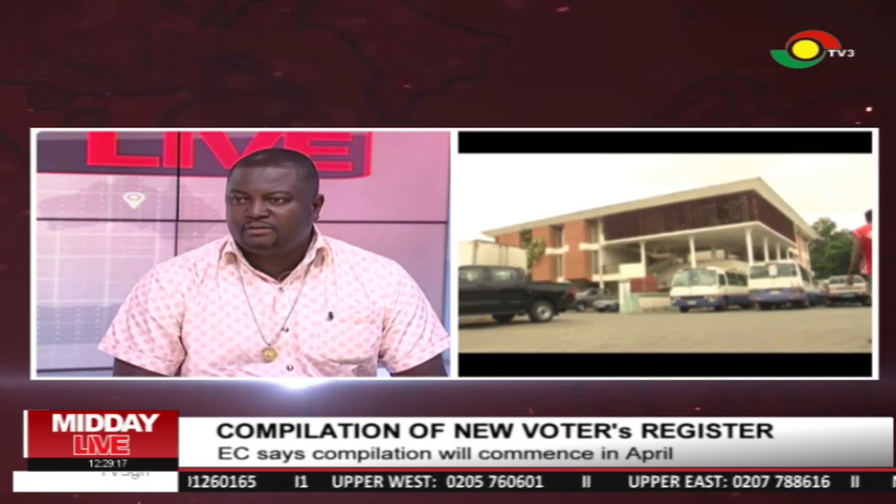I will start by saying that if you look at the technicalities he tried to explain, more or less it is in order. But the problem has always been the fact that the timing is still inappropriate. Apart from the fact that democracy is expensive, we are still a highly indebted country and we have to be prudent in our expenditure. The international community is watching us and will want to see how best we conduct our democracy.